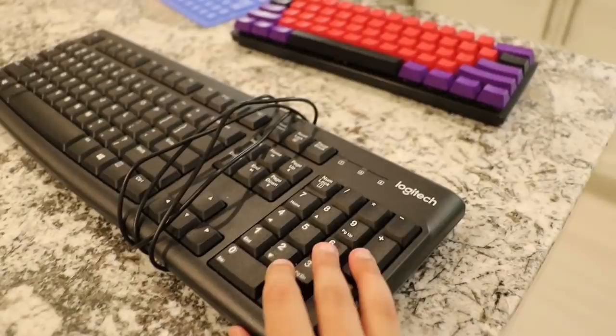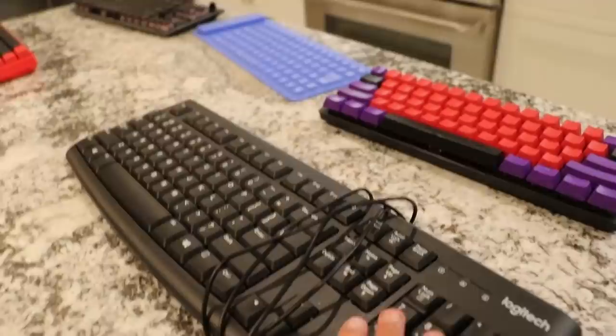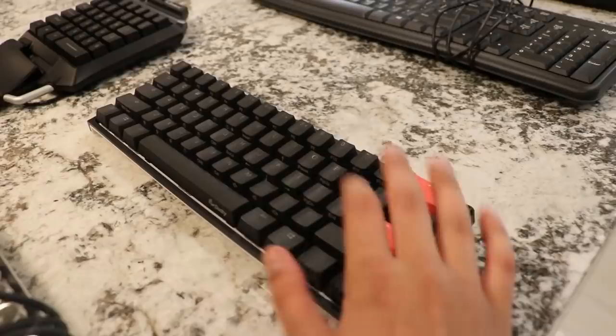Next up, guys, we got an office keyboard. I do not know why I put this on here. It's literally a normal library keyboard, but I need to move on because this is trash.